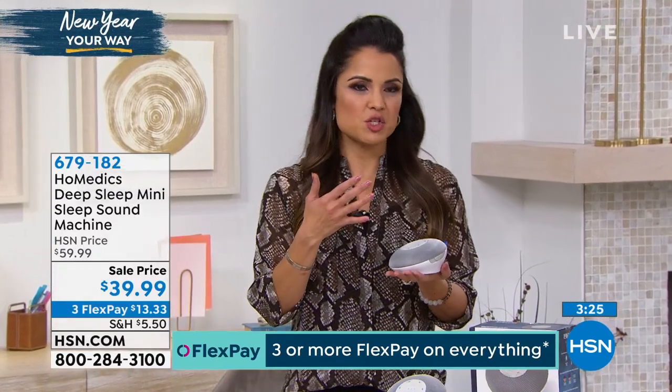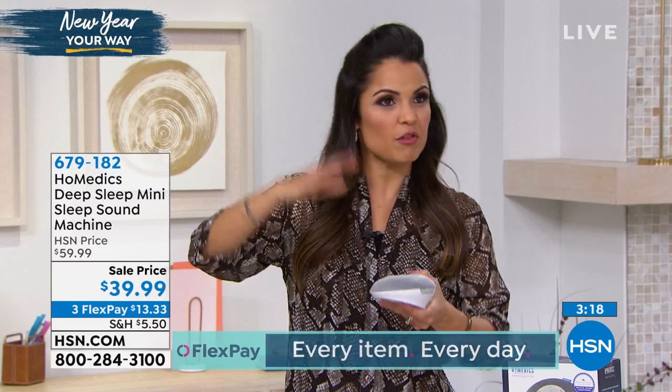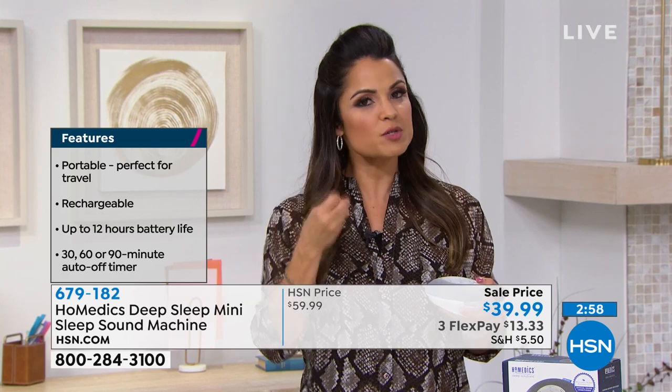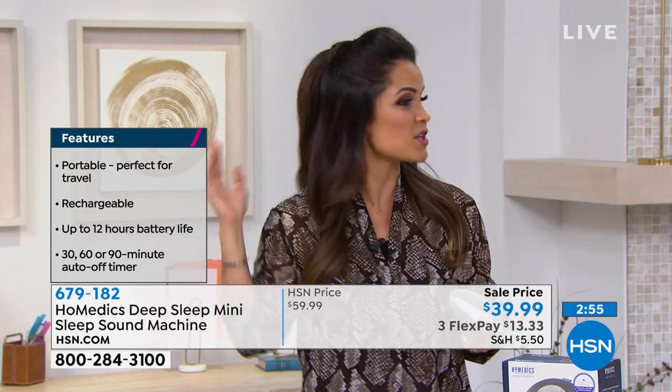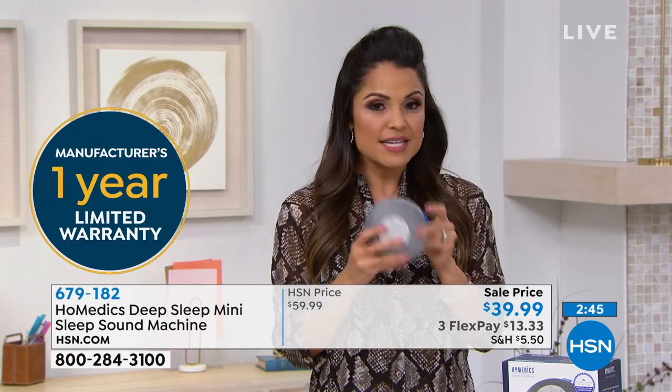Having white noise definitely changed the way my family sleeps. It started when I used to work overnight hours and I'd be sleeping while the rest of the household was awake. Then it was our children — we wanted them to stay asleep because every single noise would wake them up. Now everyone uses some form of background sound when they go to sleep, because not only does it calm you down, but you're blocking out the rest of the world. This little $39 thing could completely change the way you fall asleep, the way you stay asleep, and how you function throughout the rest of the day.